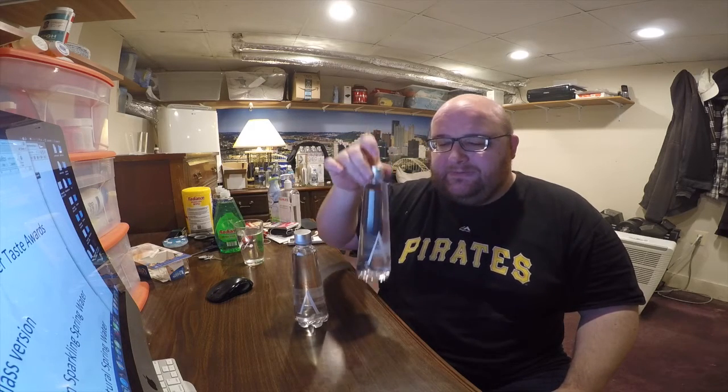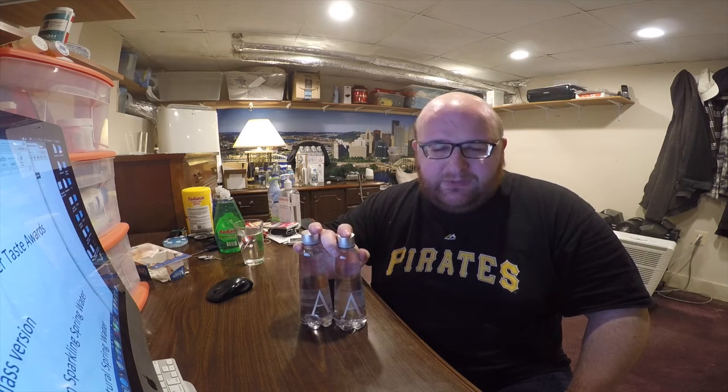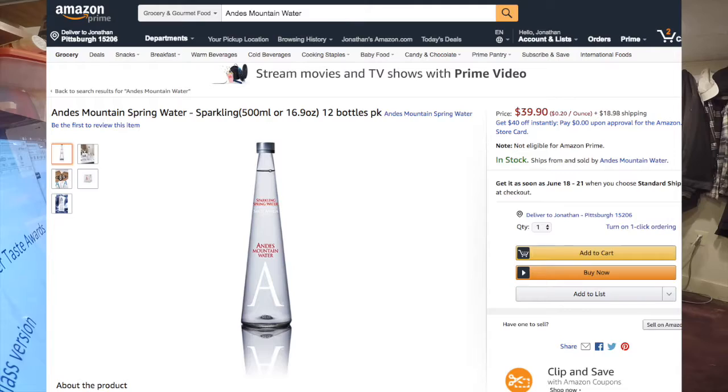Next up is Andes Mountain Natural Spring Water. Obviously these are from the same company, the same source, the same everything — the only difference is that this one is sparkling and this one is still. These are both from Santiago, Chile, and I purchased them from salaciousdrinks.com. They were each $2.29. If you buy them on Amazon, it's about $40 for a 12-pack, so they're kind of expensive per bottle, but they're like a high-end water.